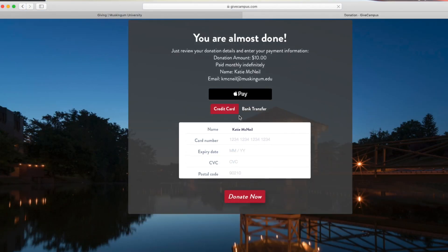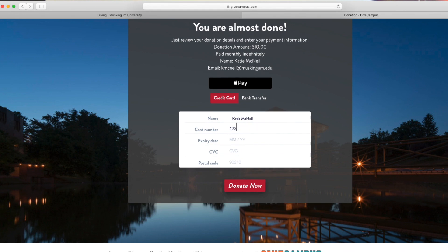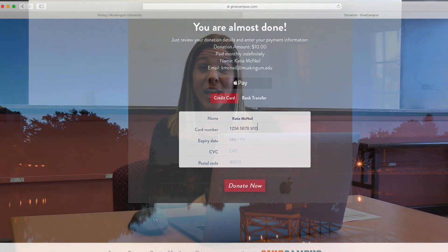Next, click Go to Checkout. Enter your payment information. Once you get to the last page of our online giving form, go ahead and enter your credit card or bank transfer information.